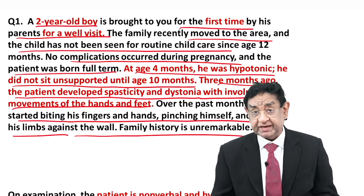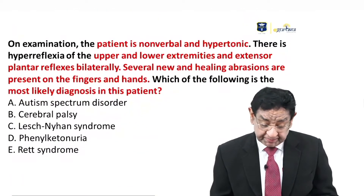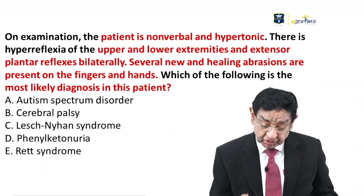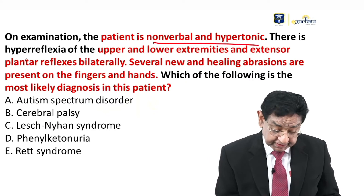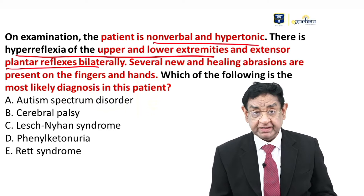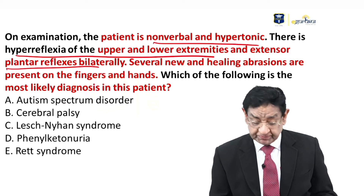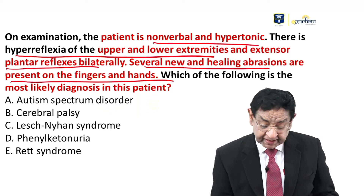Family is unremarkable about it. On examination, the patient is nonverbal and hypertonic. There is hyperreflexia of upper and lower limbs and extensor plantar reflexes bilaterally — that is, Babinski is positive in this case. Several new and healing abrasions are present on the fingers and hands.